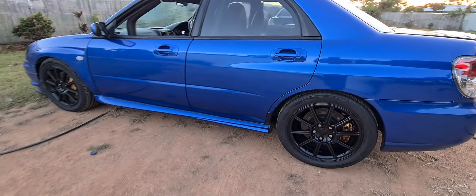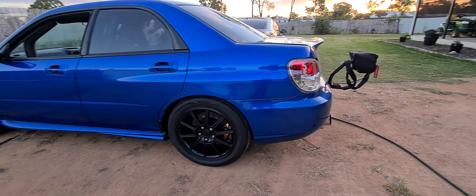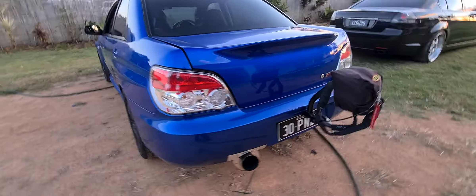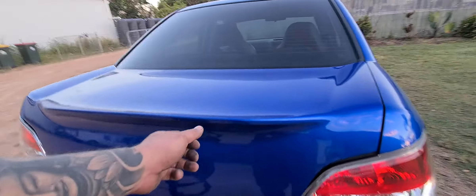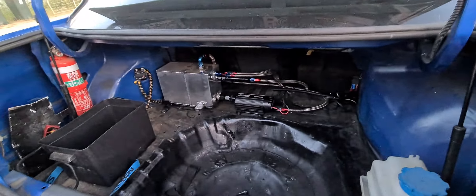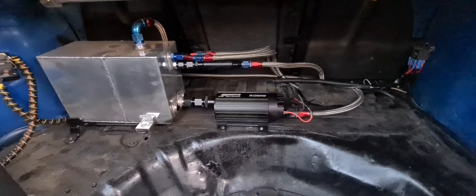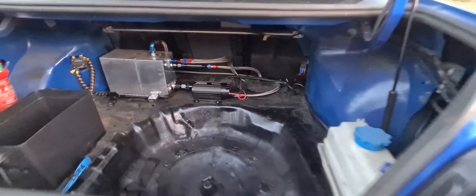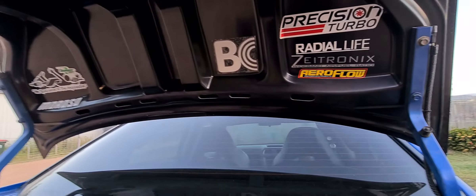All the 5x100 has been taken off — still a 5x114 stud pattern there. She's ready to fire up, the big old girl. Got some E85 and whatever else going through her.